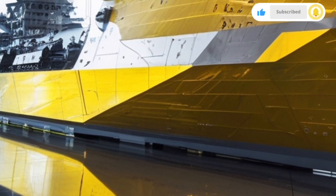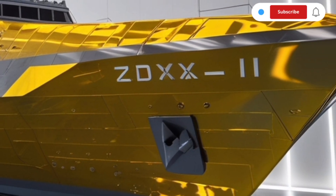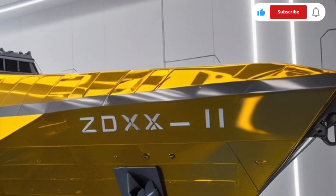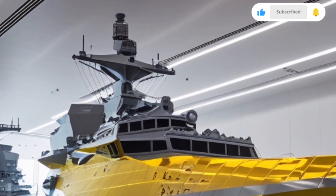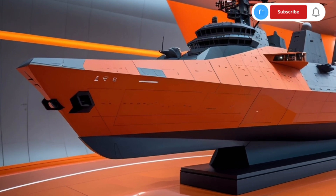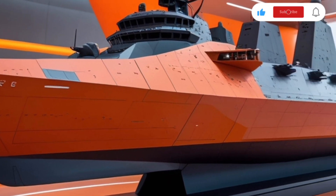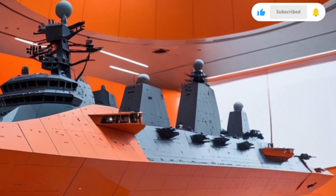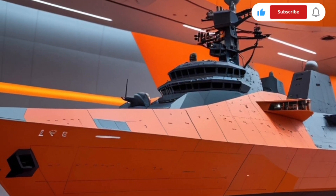At the heart of the KDX-3 Batch-2's power is the Aegis Combat System Baseline 9, a significant upgrade from the earlier Baseline 7.1 used in the Batch-1 ships. This advanced system dramatically enhances the destroyer's multi-domain combat capability. It can simultaneously track and engage hundreds of air, surface, and subsurface threats, providing 360-degree defense in contested environments. The inclusion of Cooperative Engagement Capability allows the ship to share targeting data with allied ships and aircraft in real-time, forming an integrated defense web — especially important where missiles can come from any direction at supersonic speeds.